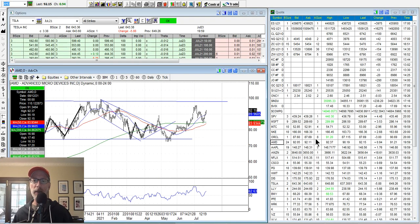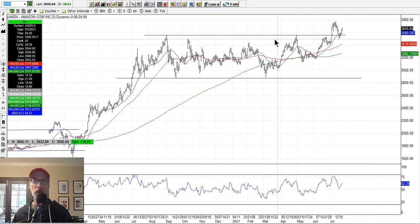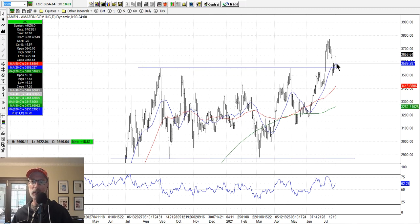Amazon had this long channel, been bouncing around in it for a long time, finally blasted through it recently. It came back down to the support line, fell below it for a day or so, but has now bounced back up and found its footing right on the 20-day moving average. Amazon also has earnings coming out this week — we'll see what it does for that stock.